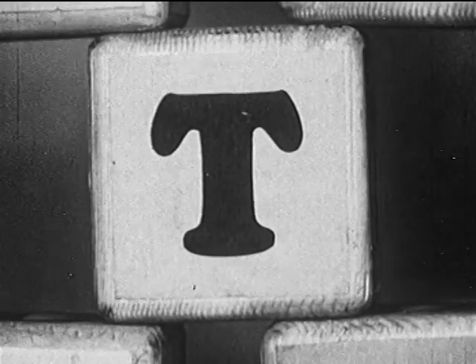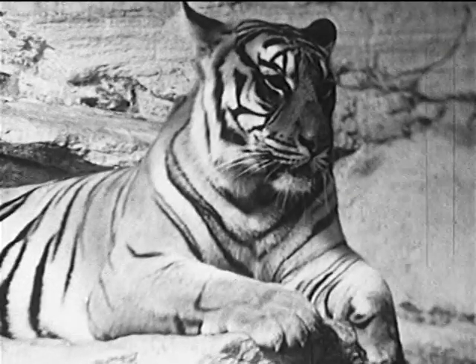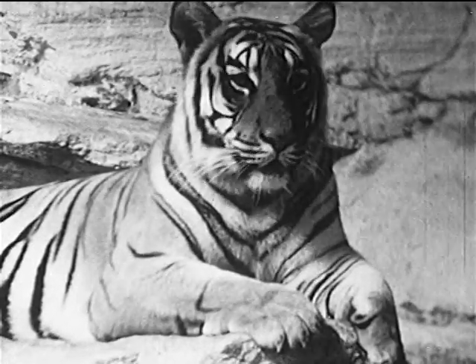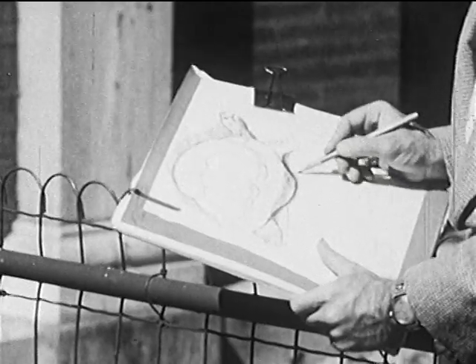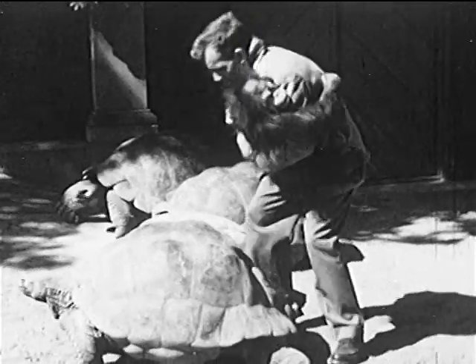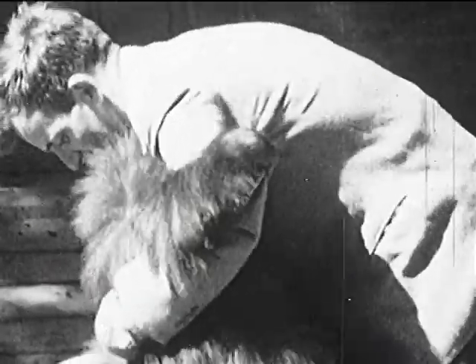In the Bronx Zoo, T is for tiger, and especially for this beautiful, gentle mother tiger who was born in the Bronx Zoo. T is also for tortoise, and Andy's going to take a slow, easy ride on one of these big tortoises from the Galapagos Islands.